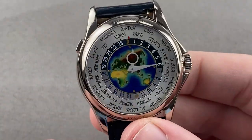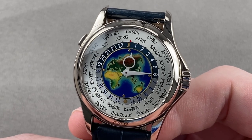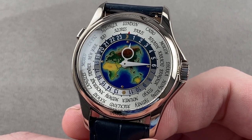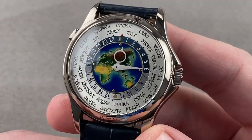Today we're discussing a watch launched in 2008 and made through early 2019: the now discontinued Patek Philippe 5131G-010 travel time, and as you can see, this example is in white gold.